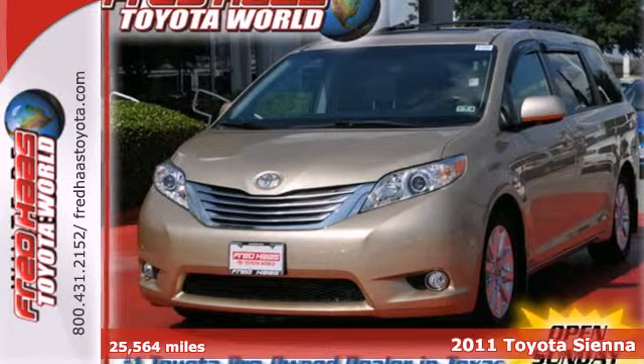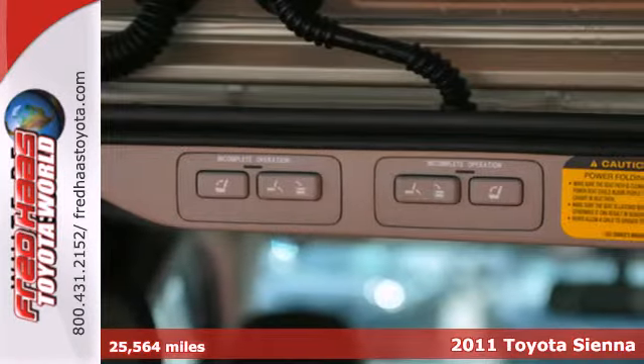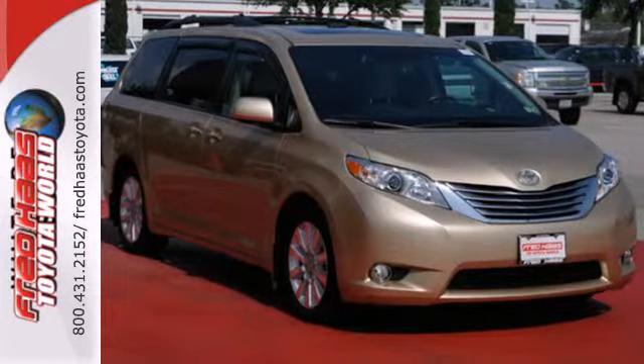Here's a 2011 Toyota Sienna. This sensational minivan is loaded with standard amenities including air conditioning, driver and passenger whiplash protection, electric power steering, and a premium sound system with MP3 input and speed sensitive volume control.